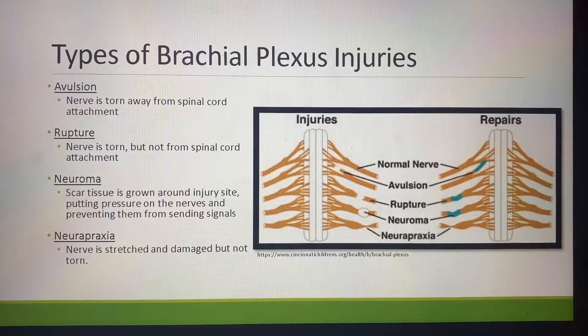There are four types of brachial plexus injuries. Avulsion: the nerve is torn away from the spinal cord attachment. Rupture: the nerve is torn, but not from the spinal cord attachment. Neuroma: scar tissue is grown around the injury site, putting pressure on the nerves and preventing them from sending signals. Neuropraxia: the nerve is stretched and damaged, but not torn. On the right graphic, you can see what those nerves would look like if they were damaged, showing examples of all four types.